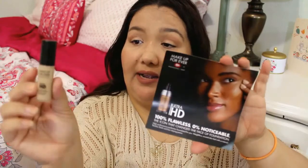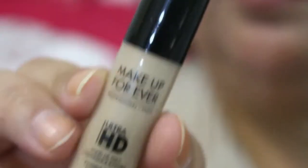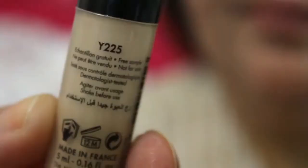Makeup Forever in Y-225. It's their Ultra HD Flawless 0% Noticeable Foundation. It has a little pump. Does that look like a match? Maybe, hopefully. I've never tried Makeup Forever either, so exciting.